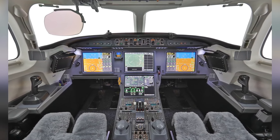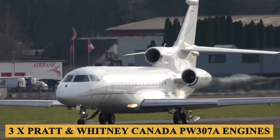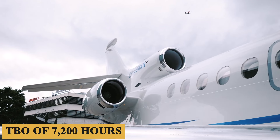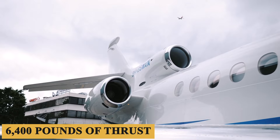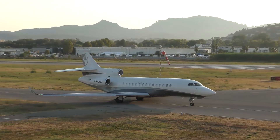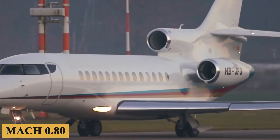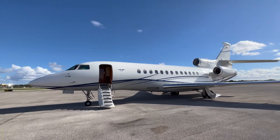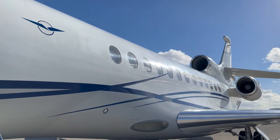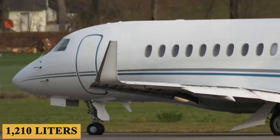Talking about performance, the Falcon 7X is powered by three Pratt & Whitney Canada PW307A engines with a TBO of 7,200 hours, each producing 6,400 pounds of thrust. This combination is able to push the aircraft to a maximum speed of Mach 0.90, a maximum cruise speed of Mach 0.80, and up to a maximum cruising altitude of 51,000 feet or 15,500 meters, with an average hourly fuel burn of 320 gallons or 1,210 liters.